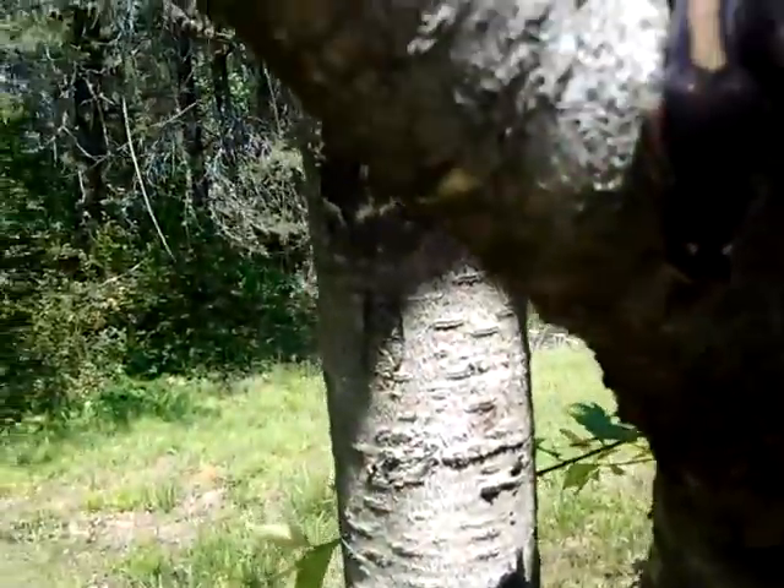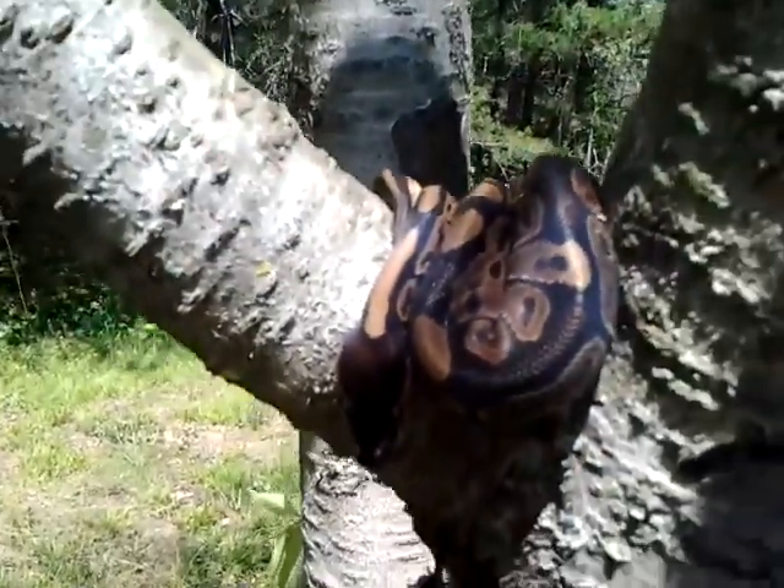Stupid ant, get away from my snake. Yeah, we tend to have an ant problem here in Georgia.